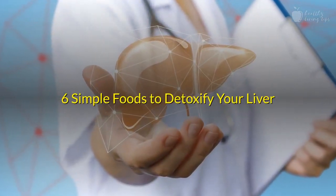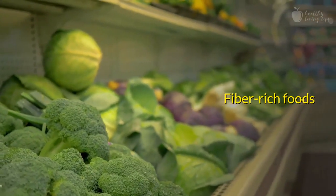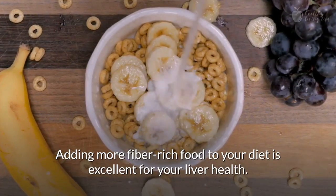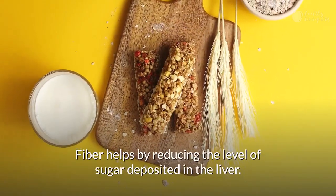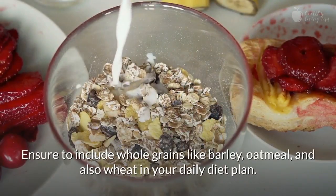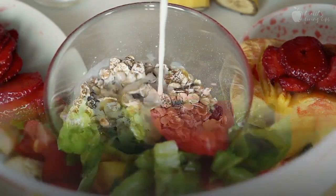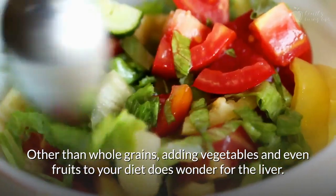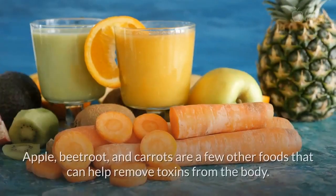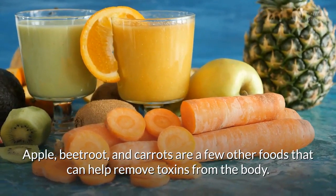6 Simple Foods To Detoxify Your Liver. Number 1: Fiber-Rich Foods. Adding more fiber-rich food to your diet is excellent for your liver health. Fiber helps by reducing the level of sugar deposited in the liver. Ensure to include whole grains like barley, oatmeal, and also wheat in your daily diet plan. Other than whole grains, adding vegetables and even fruits to your diet does wonders for the liver. Apple, beetroot, and carrots are a few other foods that can help remove toxins from the body.